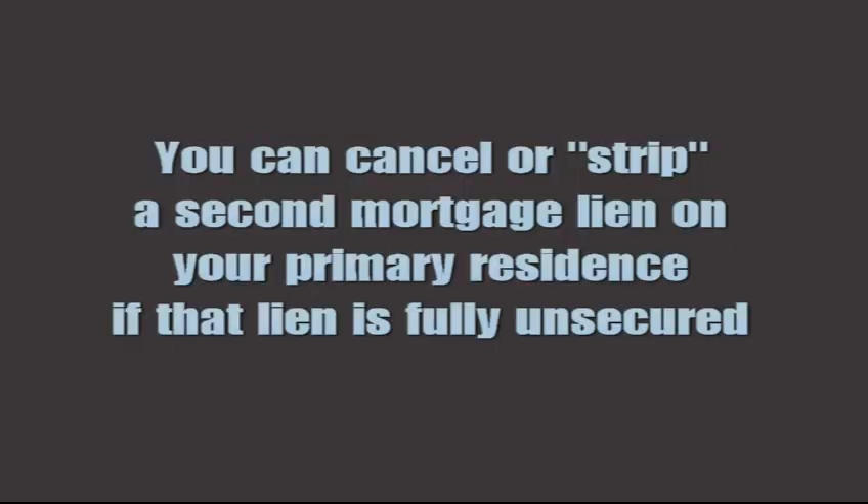If you're not familiar with the concept, basically it works like this: under bankruptcy law you are allowed to strip or remove a lien — a mortgage lien — on a property if that lien is fully unsecured. Typically the scenario works like this: let's say you have a house that has fallen in value, and the house at one point was worth $350,000 and now it's worth $250,000, and you have a first mortgage of $275,000 or $280,000 and a second mortgage of $60,000.